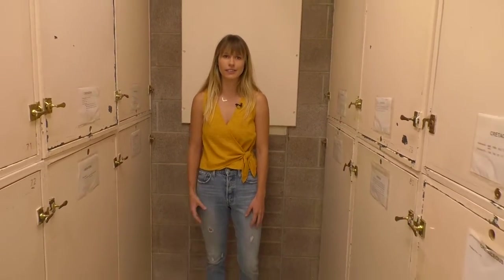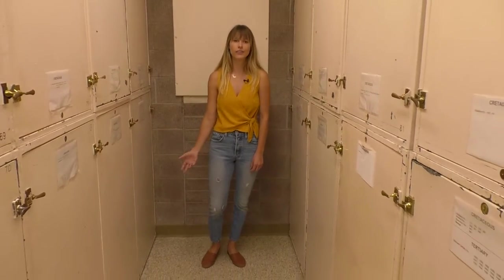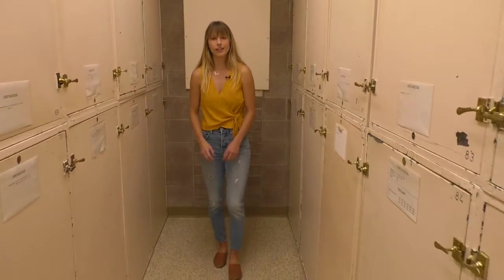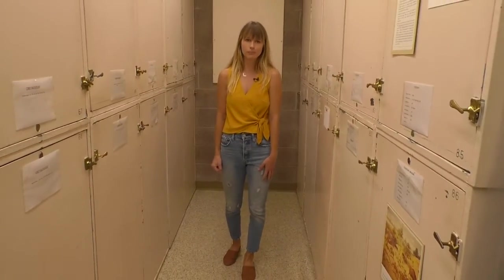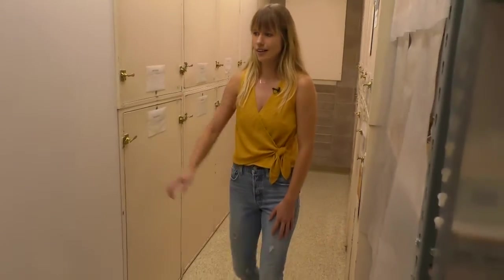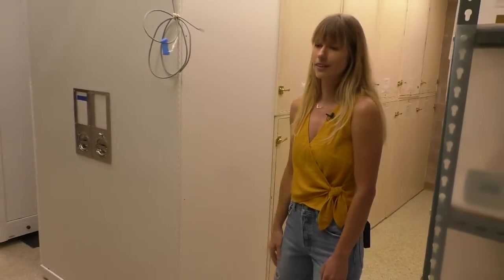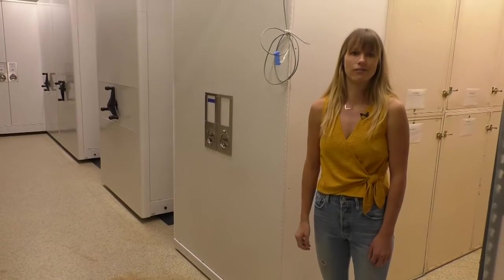Now we're going to move farther back in time in the collections to the Cretaceous period. Here we are further back in our collections, and you can see some of our museum cabinets. These are our older cabinets, and we're in the middle of an Institute of Museum and Library Services grant right now where we just purchased a bunch of new cabinets within the last year and a half. These are our nice new Delta Design cases that we're upgrading our fossil storage conditions in.